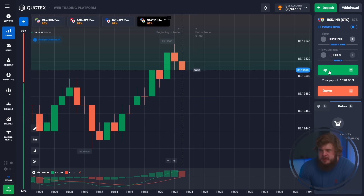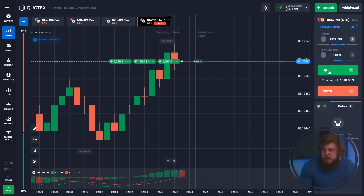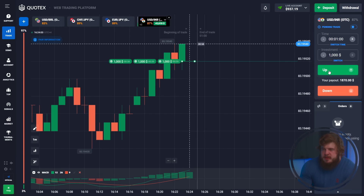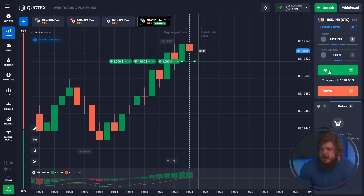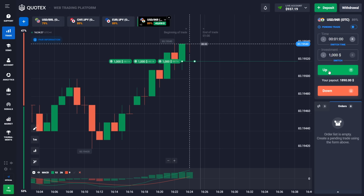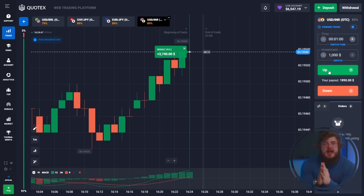According to the MACD indicator, we have a long trend, so we can only open a buy position here. We found the best entry point and we're investing three thousand dollars, with one thousand dollars left in the account. As you can see, we have a big green candle — price doesn't want to fall — and of course we will get one more profitable trade.